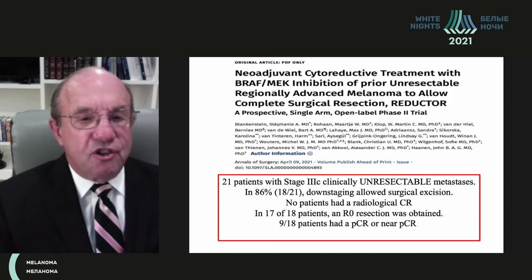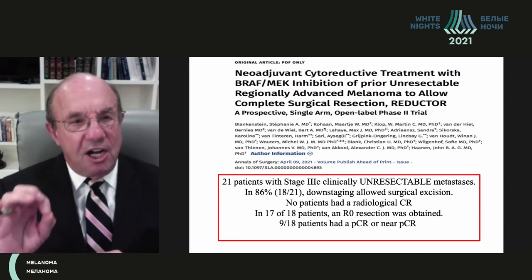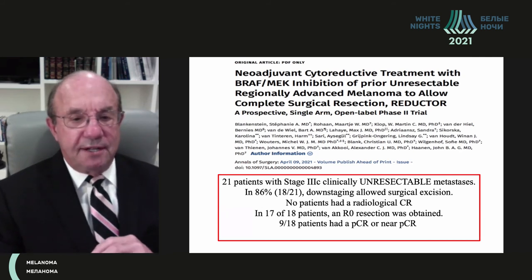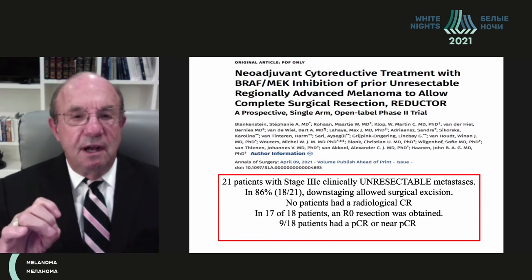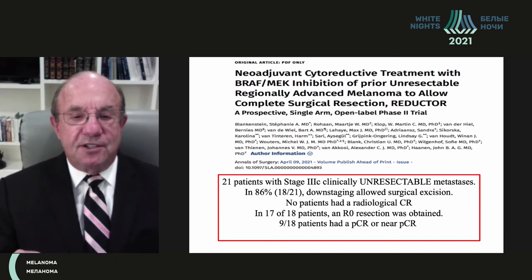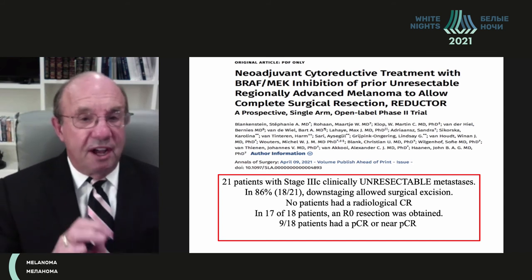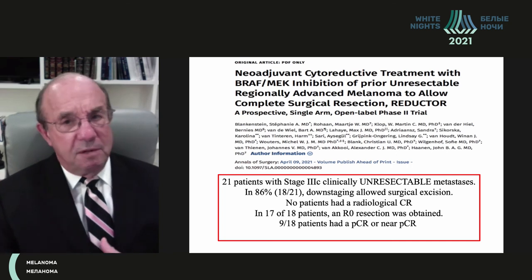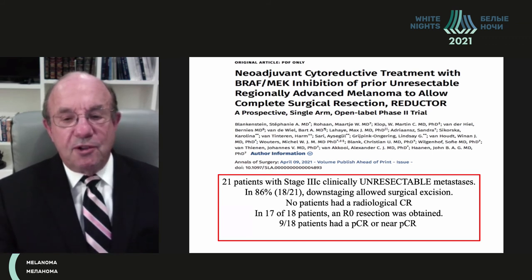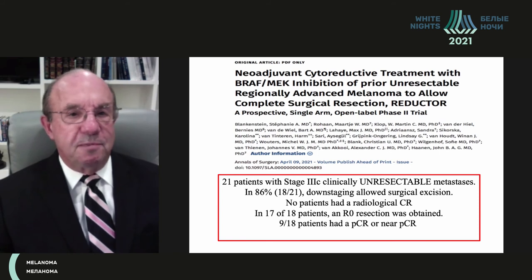One additional study: 21 patients with unresectable stage 3C metastasis by 7th edition criteria received neoadjuvant BRAF/MEK inhibition. 86% of patients were downstaged, and in 17 of 18 patients an R0 resection was obtained — starting from patients judged unresectable by the surgeon. Critically, none of these patients had a radiological complete response, yet almost half had a pathological complete response or near-PCR, again emphasizing that radiological assessment is inaccurate.